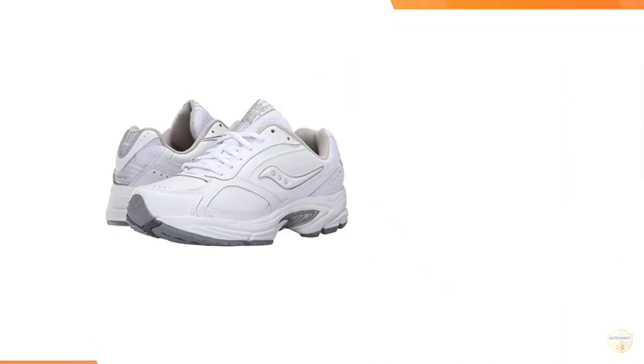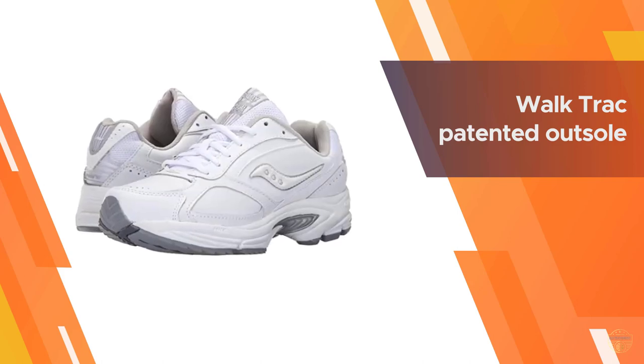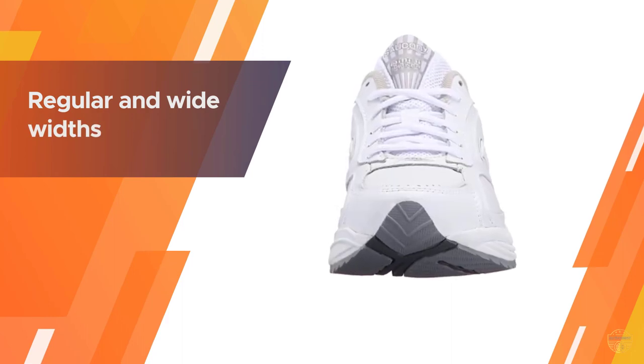The Grid Omni also features a Walk-Trac patented outsole, which is designed for smooth transitions while walking and enhances the shoe's overall comfort. They're available in regular and wide widths, as well as men's and women's versions.